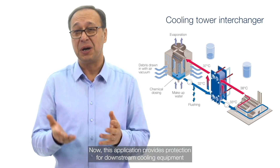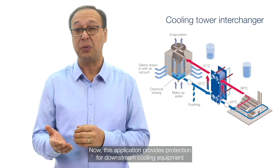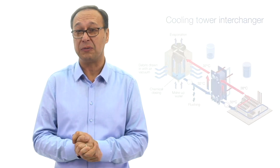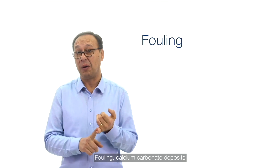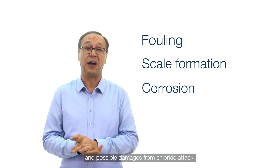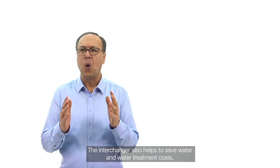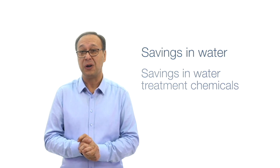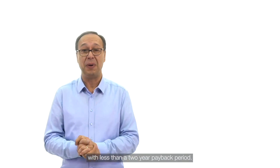This application provides protection for downstream cooling equipment from the harmful effects of open cooling towers — including fouling, calcium carbonate deposits, and possible damages from chloride attack. The interchanger also helps to save water and water treatment costs, with less than a two-year payback period.